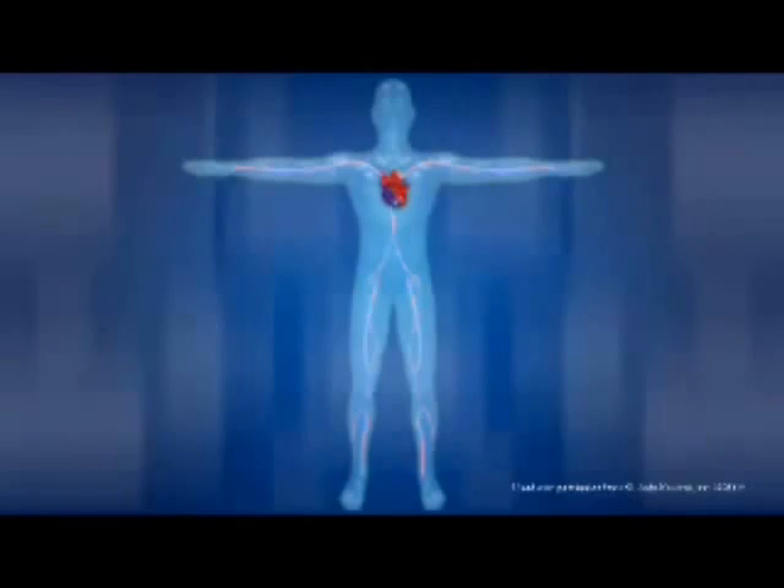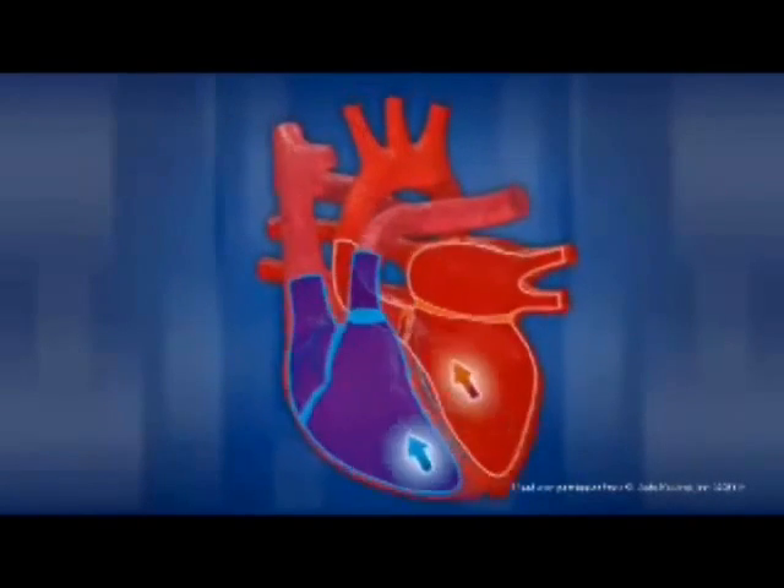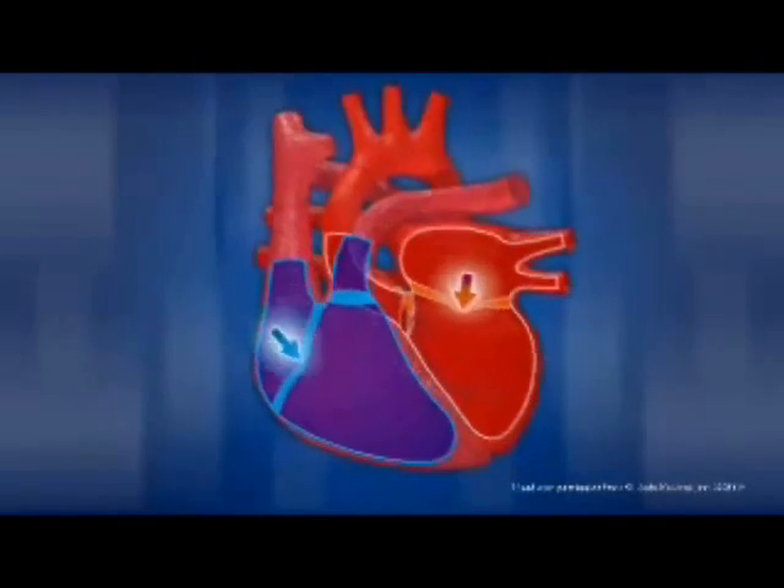While blood is circulating through the body, it delivers oxygen and nutrients to tissue through the capillaries and at the same time picks up carbon dioxide and other waste material. The veins return the de-oxygenated blood to the right atrium and the cycle begins again.